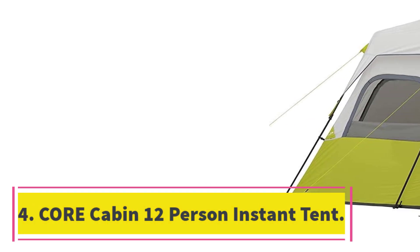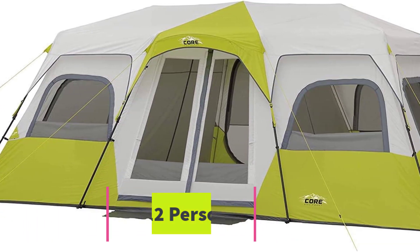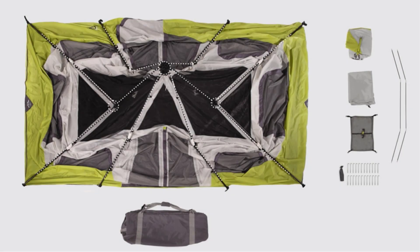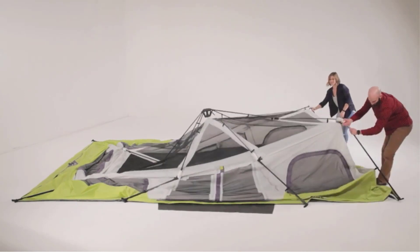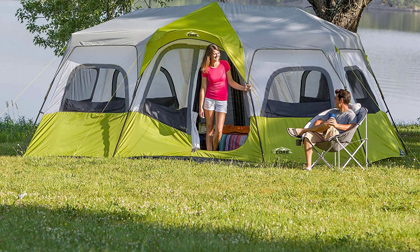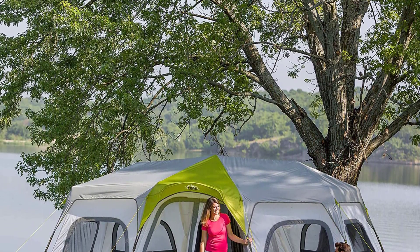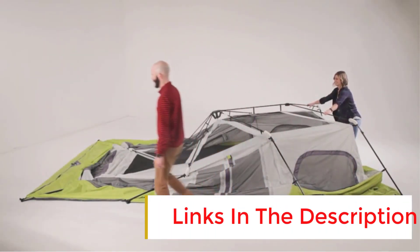Number four: the Core 12-person cabin instant tent. This is a great choice for those looking for an instant tent that is spacious and affordable. The telescopic tent poles make setup a breeze, and the two doors allow for easy access and ventilation. The storage pockets and gear loft are also useful features. However, the tent is quite heavy, making it difficult to carry, and its performance in bad weather is not ideal — the low waterproof rating means it may not be suitable for heavy rain, and the cabin-style walls may not hold up well in strong winds.